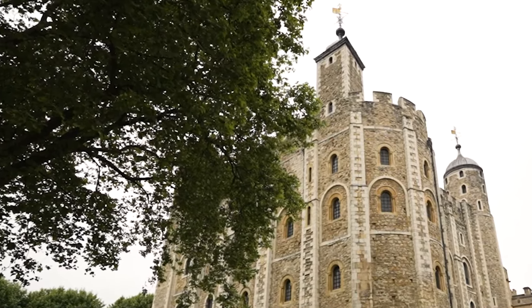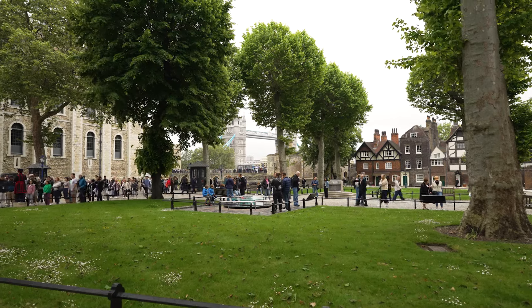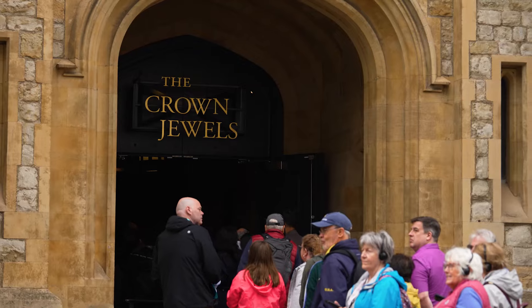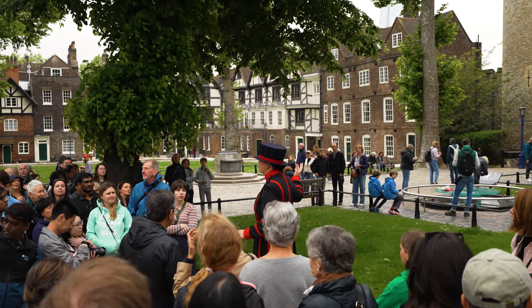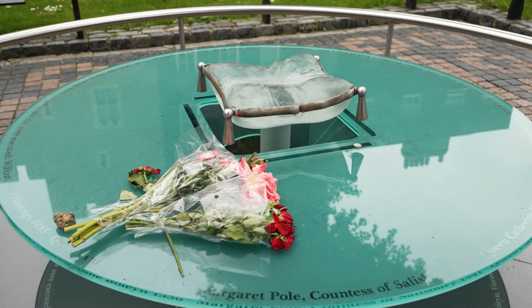The Tower served as a castle during wartime, the royal residence during peacetime, and most famously as a prison and execution site for rebels. You can see the spectacular Crown Jewels, take a tour from the witty Beefeaters, or see the executioner's block where the course of British history was changed forever.